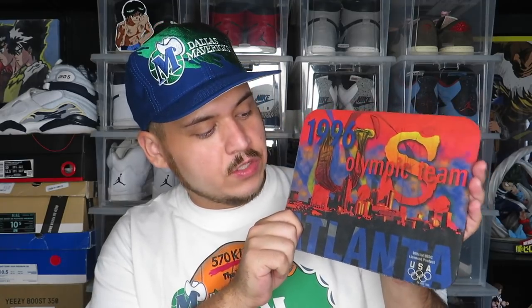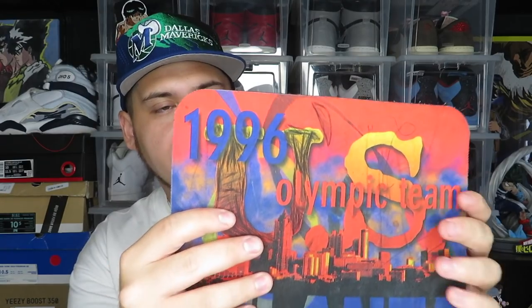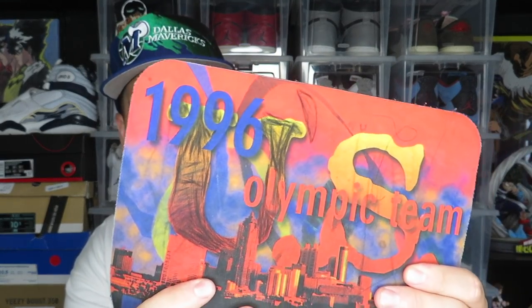I paid a dollar for this mouse pad — I don't even know if people still use these. This one is pretty cool though: it's a 1996 Atlanta Olympic Games mouse pad. It says U.S. Olympic Teams and has the city of Atlanta on it. It looks like somebody wrote on it with a pen so I'm going to try to clean that up. For only a dollar I could not leave it behind.